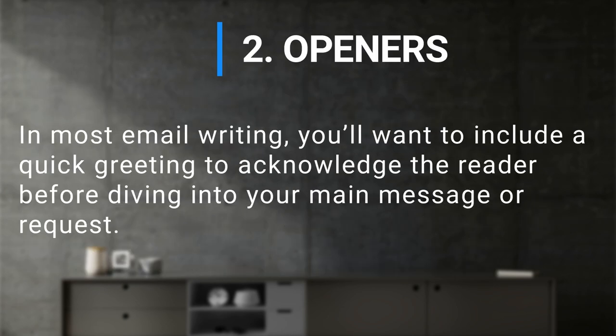In most email writing, you'll want to include a quick greeting to acknowledge the reader before diving into your main message or request.